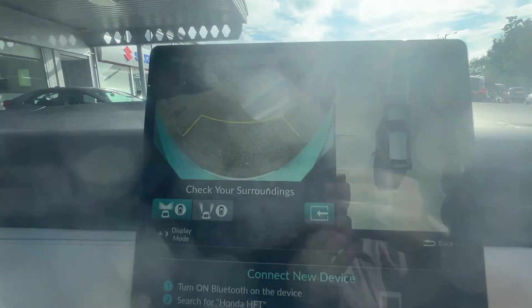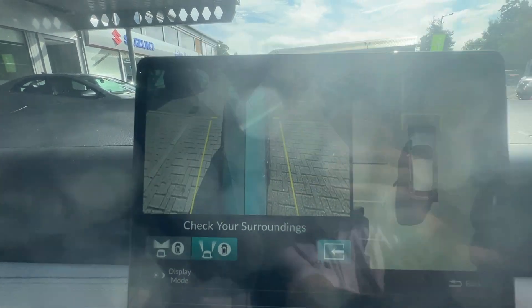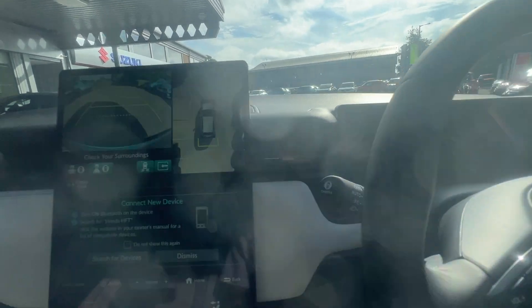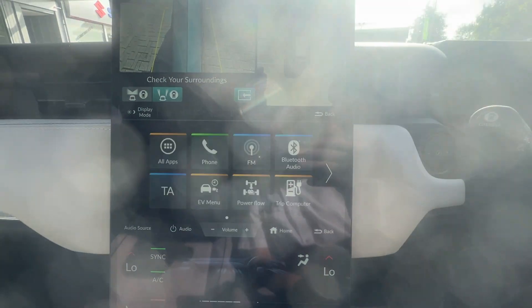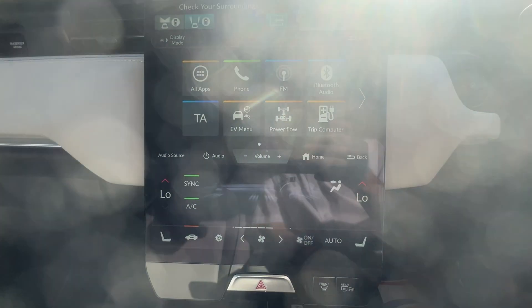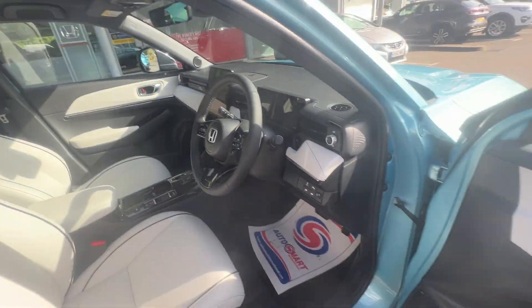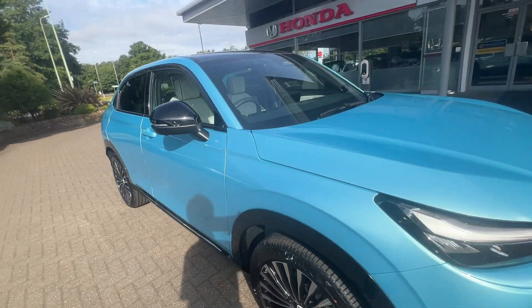You've got cameras at the front, over the top, both sides, and a reverse camera as well. Your smartphone connections include sat nav, Android Auto, and Apple CarPlay. This vehicle is stated to do 256 miles of range, but realistically you'll probably get around 220 miles.